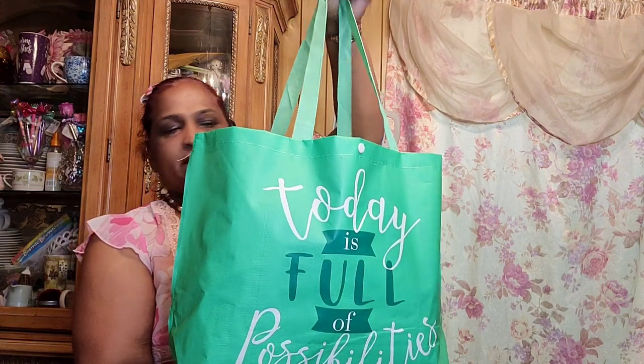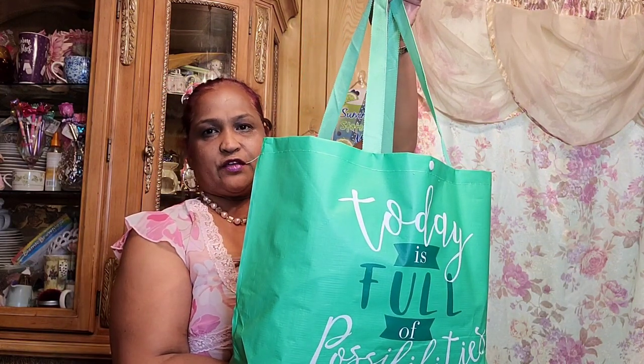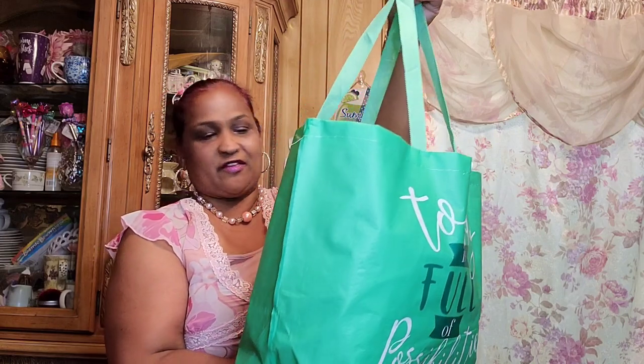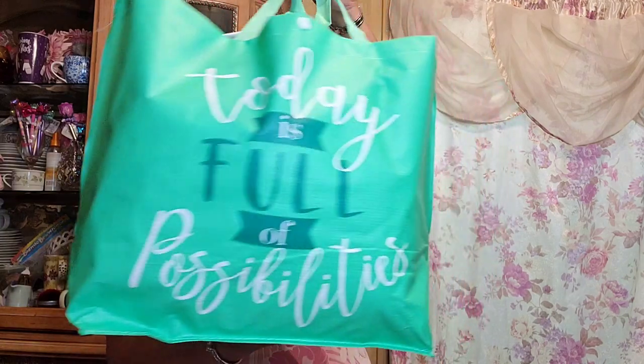Hello everyone, it's Pamela from Pamela's World. If you're new, welcome; if you're returning, welcome back — I'd love to have you as a subscriber. My treasure bag says 'today is full of possibilities,' and I want to say congratulations to all my giveaway winners. There are more giveaways and a lot more excitement coming to this channel, so stay tuned.